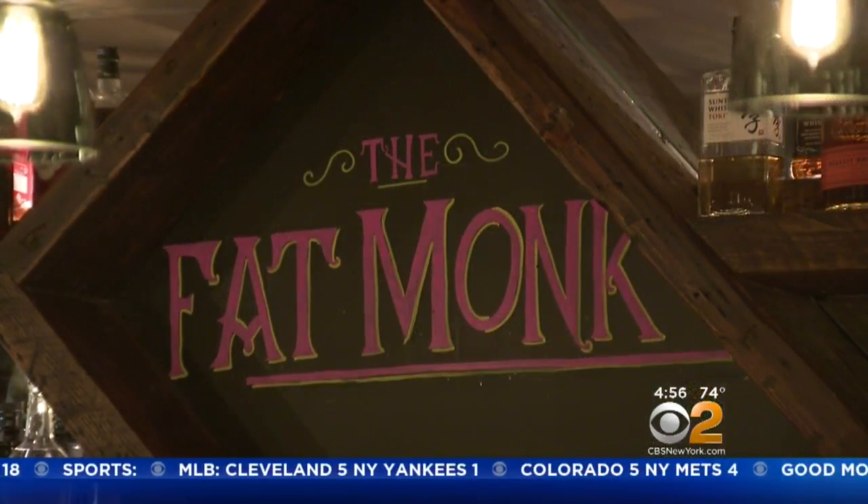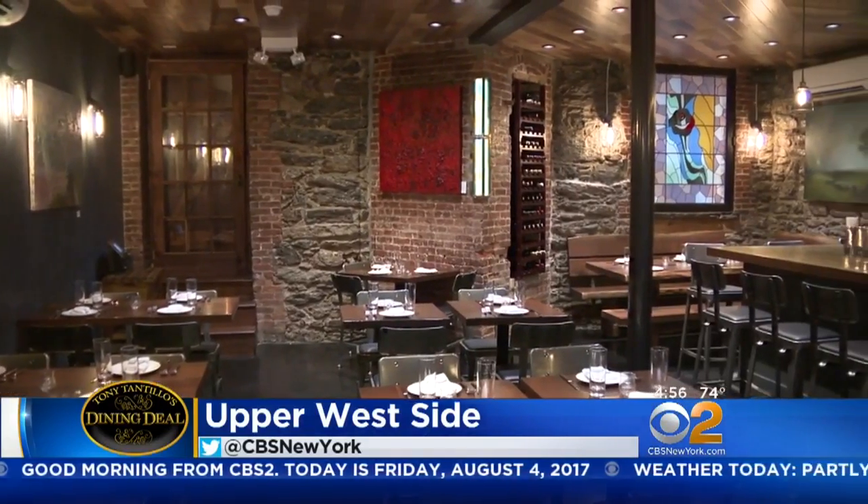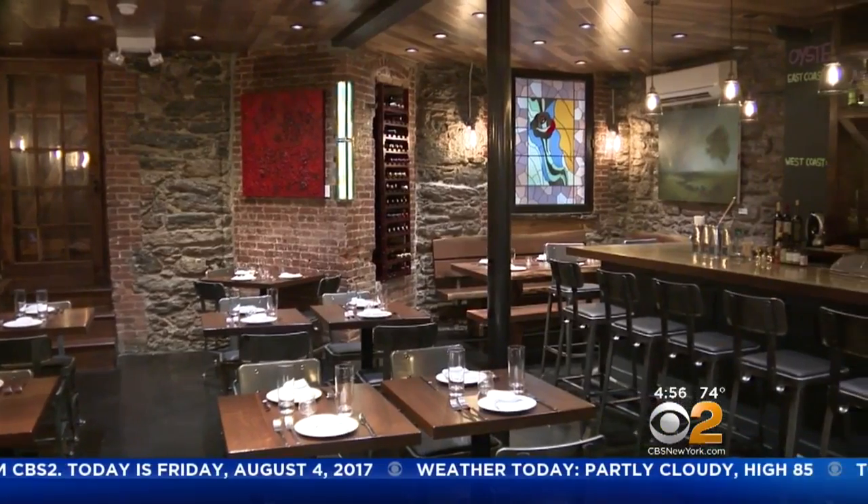Fat Monk is something we created where we wanted a kind of an unknown as you come down the stairs. It kind of opens up into this hidden dining gem — diners can't expect the unexpected.